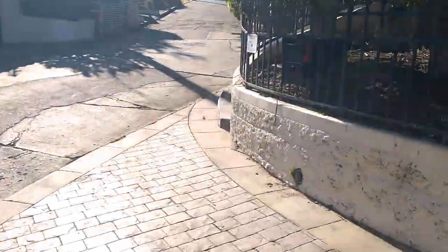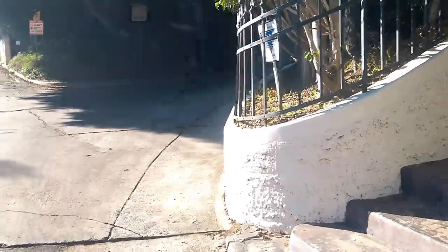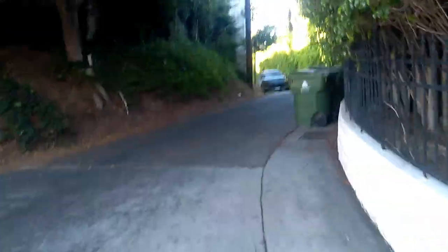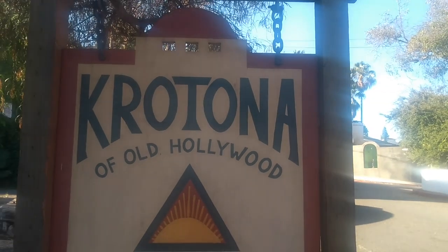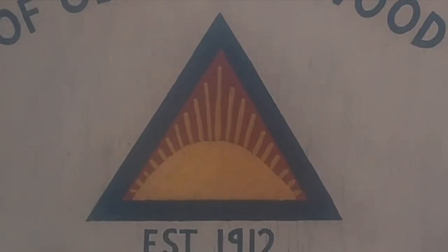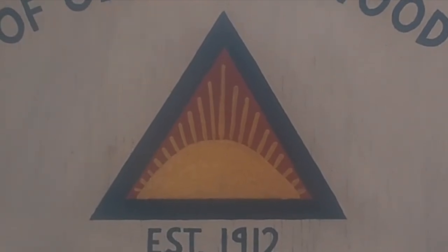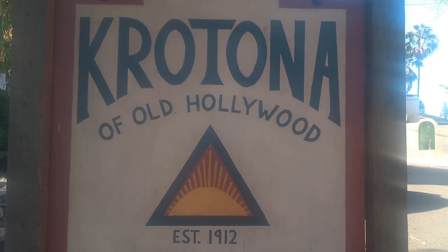We're going to go to the temple place, which is called Crotona — that was the name of the colony built here as an alternative Hollywood dream. There is a helicopter and a fire truck here, and this is the entrance of the Temple of Crotona, established 1912. This colony was built more than a century ago, before the Hollywood Sign was even planted on the hill, which happened in 1923.